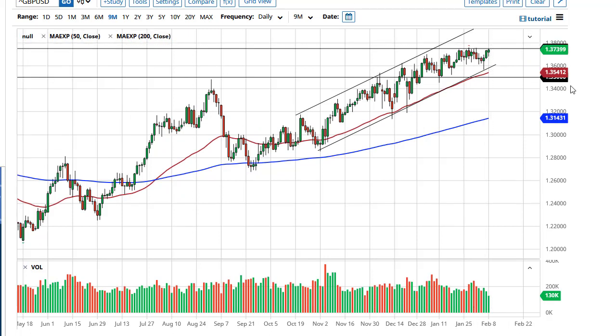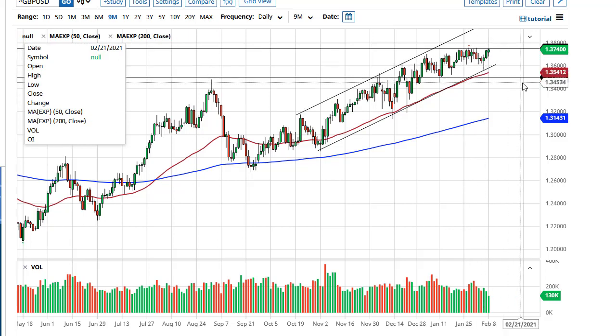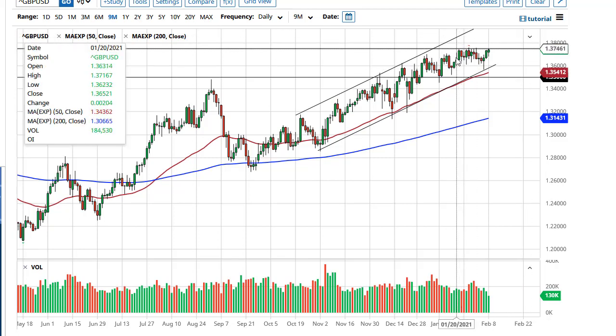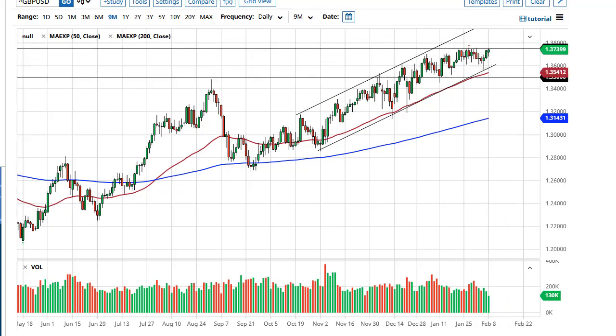The British pound is just banging on the door at 1.375 and hasn't been able to break out yet. It certainly looks like it's going to sooner or later, and when it does, that could really send this thing rocking — 1.40 would be your initial target, eventually maybe even 1.50. This is tenacity, so I certainly wouldn't be a seller anytime soon. I think dips continue to be bought into.